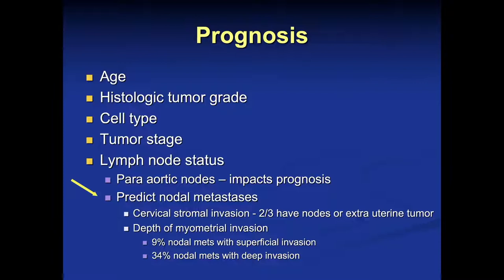The overall prognosis is related to age, histologic tumor grade, cell type, tumor stage, and most importantly, lymph node status. If you have aortic lymph nodes, it significantly decreases prognosis. We can use MRI to predict nodal status. We know that if we can define cervical stromal involvement by the tumor, two-thirds of those patients will have malignant lymphadenopathy. We can also look at depth of myometrial invasion — with only superficial wall invasion, 9% of patients will have lymph node metastasis, whereas with deep invasion of the myometrial wall, 34% will have malignant lymphadenopathy.